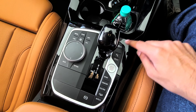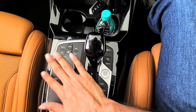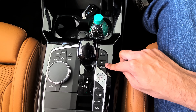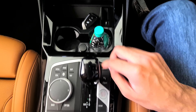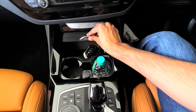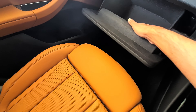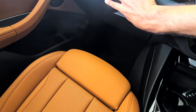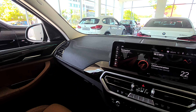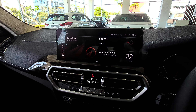You get an eight-speed automatic gearbox with Sport, Comfort, and Eco Pro drive modes. There's an auto hold function, electronic parking brake, and the iDrive controller for the multimedia system. You get traction control, rear and front parking sensors, auto start-stop, twin cup holders, and a wireless charger. The glove box is big enough and has a light. The quality of the cabin is really good.